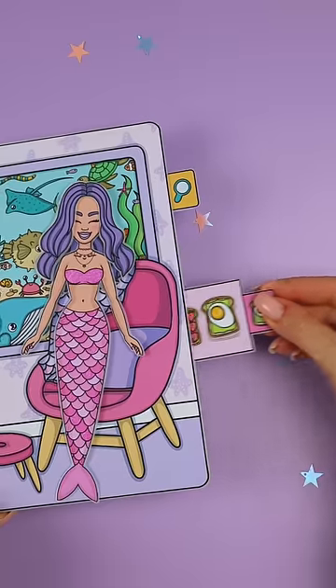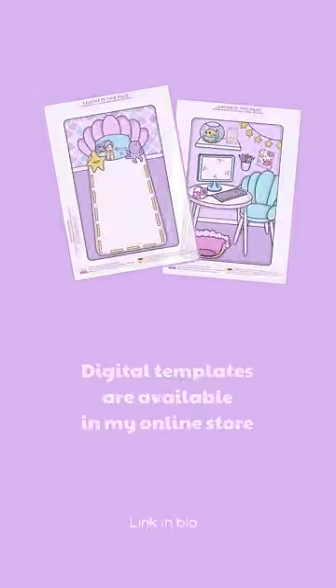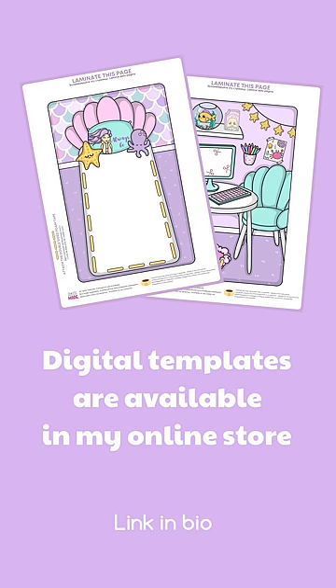It's time to have a rest and enjoy delicious sandwiches. Digital templates for printing and assembling the exact same house are available on my Etsy store. Follow the link in bio.